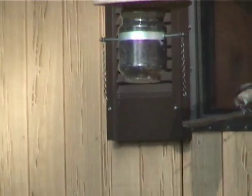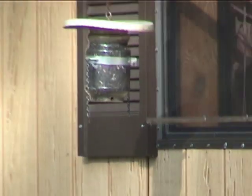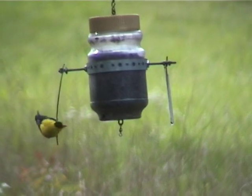It makes a very entertaining thing to watch when they're waiting sometimes two or three deep to get on it and get a seed, and then maybe fly off to a tree to open it up.